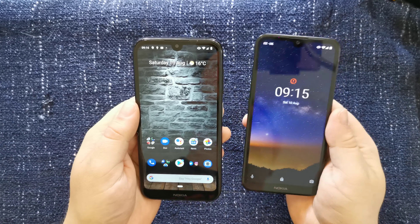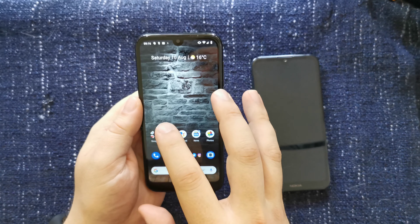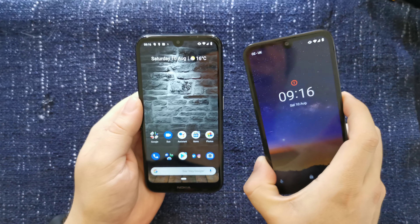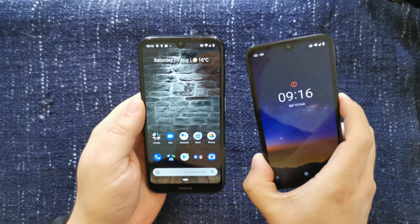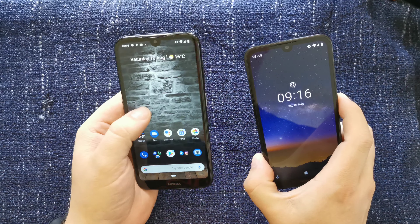The Nokia 4.2 has a faster chipset — it's not just faster, it has more cores. This is octa-core; it has eight cores running the show, whereas the Nokia 2.2 has a quad-core chipset from MediaTek, which is four cores. So more cores is better.